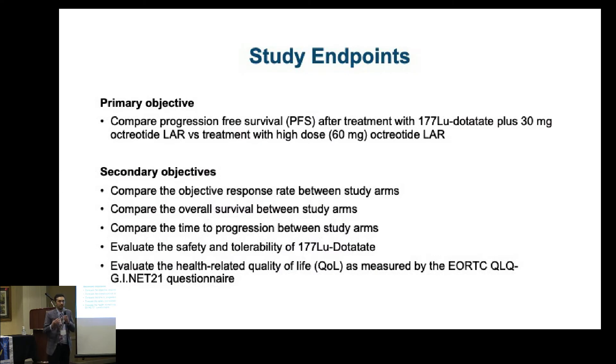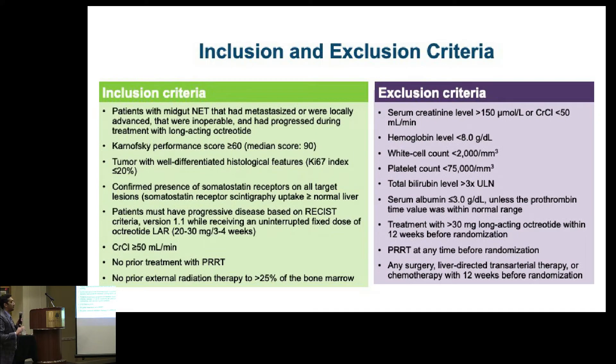The primary objective was to assess how well the drug stabilizes cancer, with secondary objectives including quality of life, overall survival, and other endpoints. Key inclusion criteria: this study was designed for small bowel neuroendocrine tumors — not lung NETs, not pancreatic NETs, and other subgroups. However, fortunately, the approval was granted for both mid-gut/small bowel NETs and pancreatic NETs.